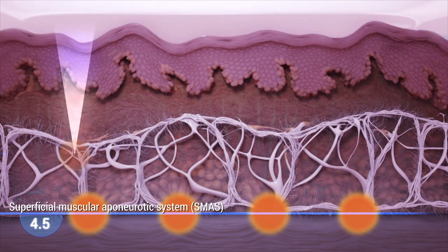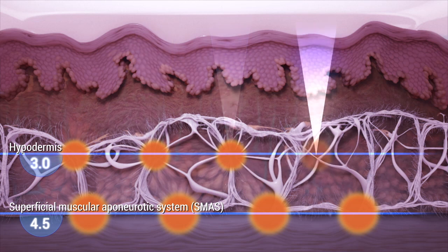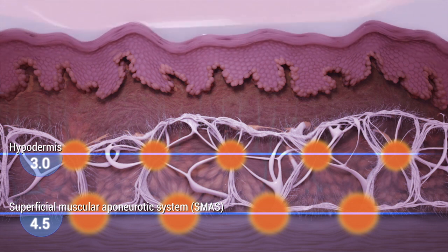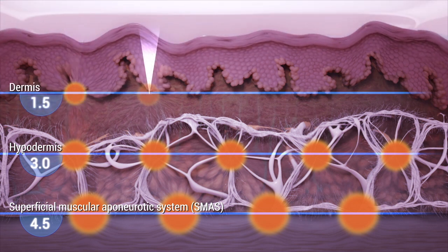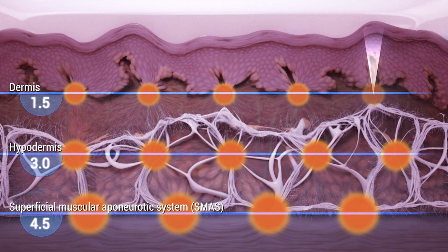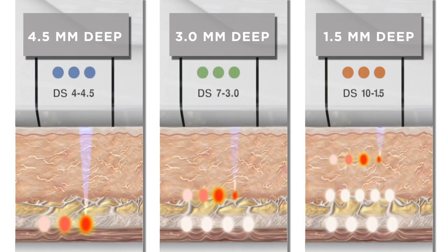During an Ultherapy treatment, ultrasound waves are micro-focused at precise depths in the dermis and hyperdermis, sparing the skin surface and intervening tissue. Friction heats the tissue to between 60 and 70 degrees Celsius, forming thermal coagulation points at depths of one and a half, three, or four and a half millimetres.